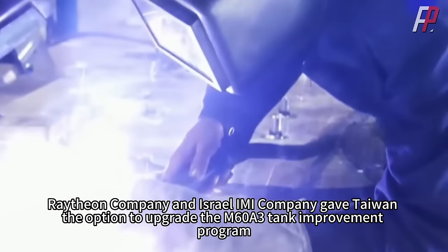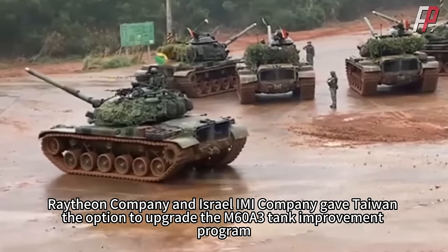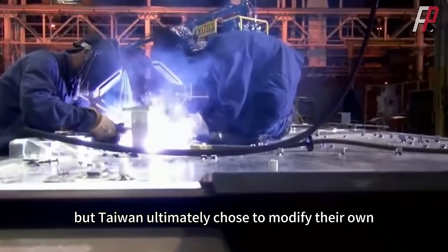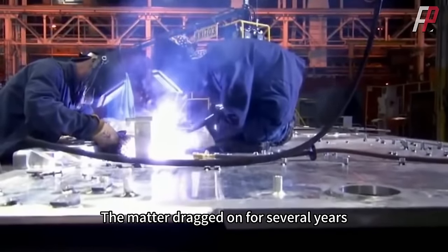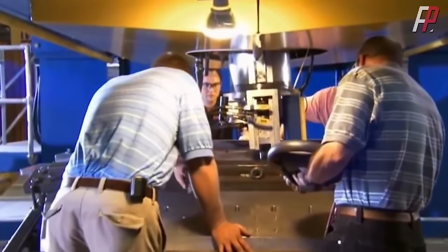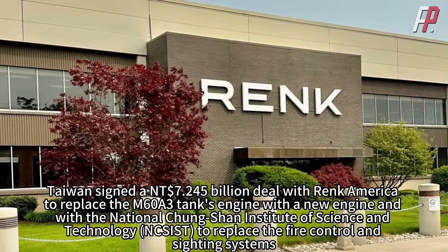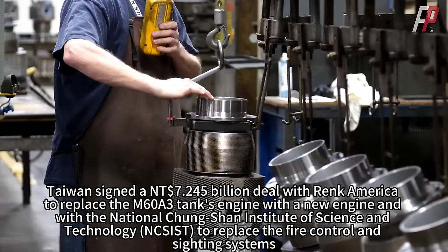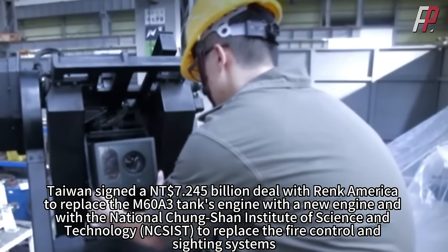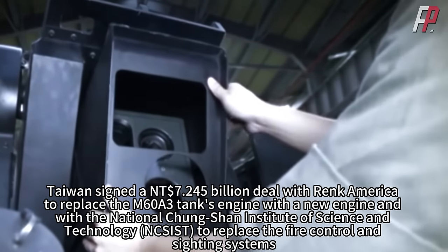At the beginning, Raytheon and Israel's IMI company gave Taiwan options to upgrade the M60A3, but Taiwan ultimately chose to modify their own. The matter dragged on for several years, and the end result was only two upgrades. Taiwan signed a 7.245 billion New Taiwan dollar deal with RENK America to replace the M60A3's engine, and with the National Chungshan Institute of Science and Technology (NCSIST) to replace the fire control and sighting systems.